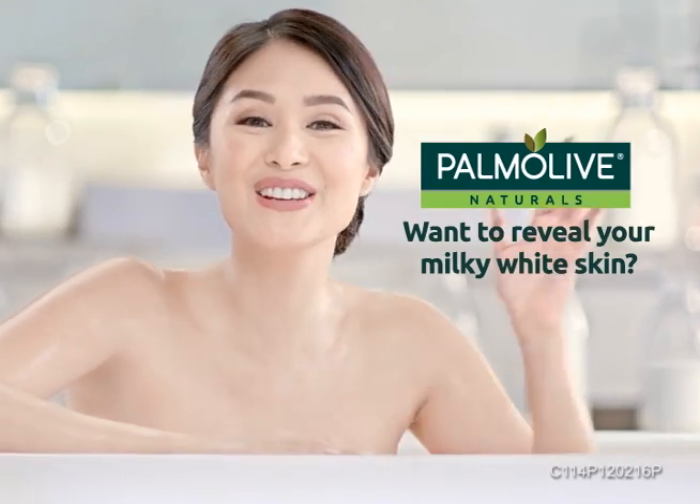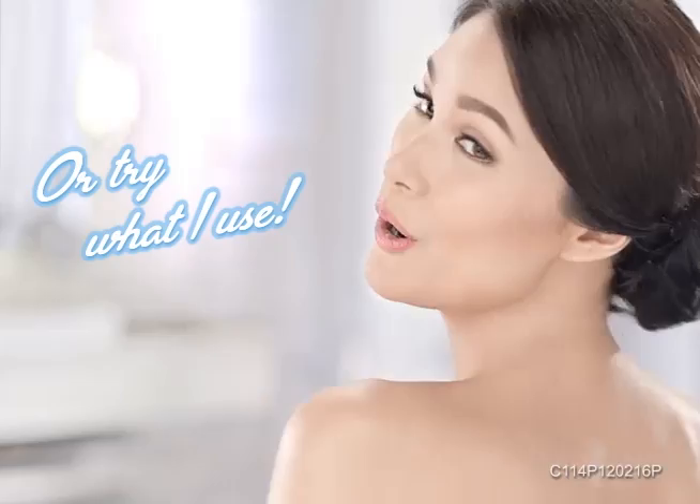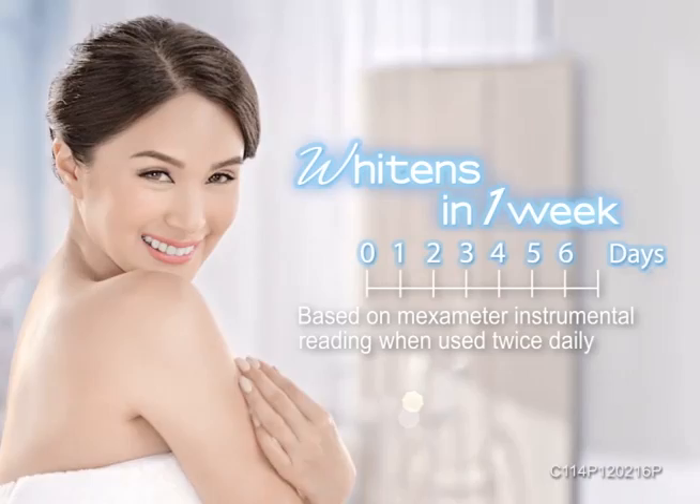Girls, you can try to whiten and moisturize your skin with milk like this, or try what I use: Palmolive Naturals White Plus Milk. Its formula is infused with 100% natural milk protein to help reveal whiter skin in just one week.